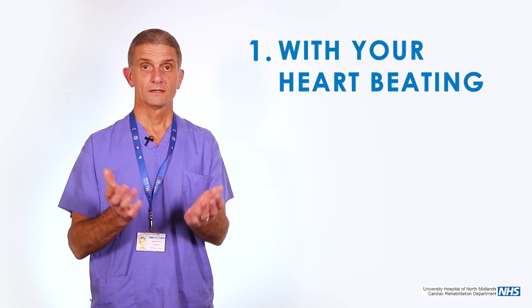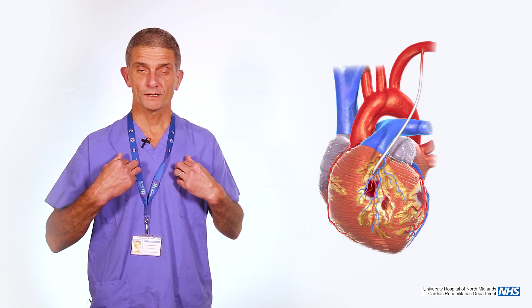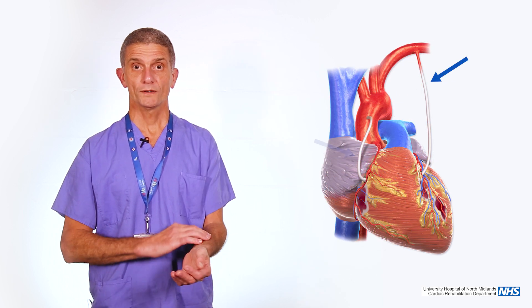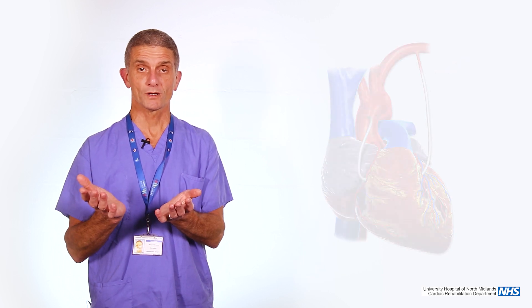There are two ways that a bypass can be done: one is with your heart beating and one is by stopping your heart, and both have advantages and disadvantages. What we all use are what's called grafts — bypass grafts. Generally we use an artery that runs on either side of your breastbone, sometimes one or both of them, and sometimes a vein from your leg or the artery in your arm. Those are what we use to do the bypass grafts.